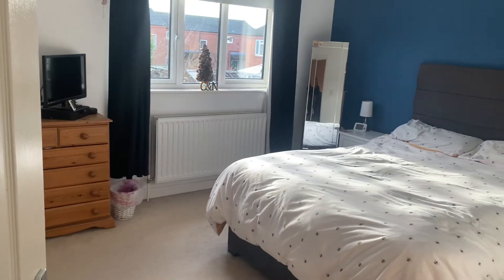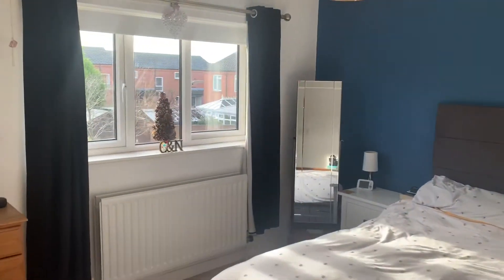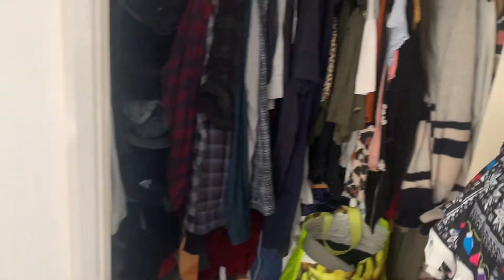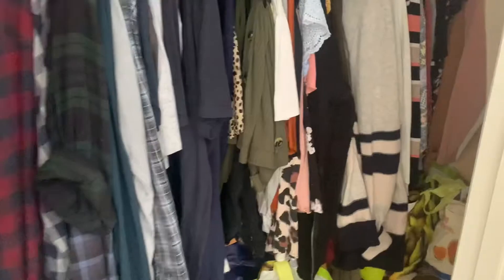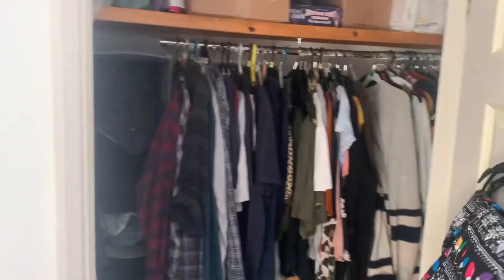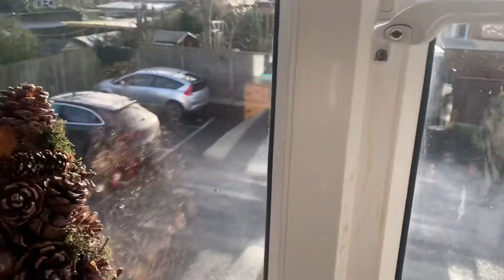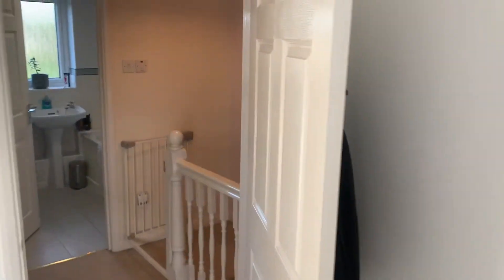Back through here we have got a handy storage cupboard, and then look at the size of this master bedroom — there are absolutely no lights on in here at the moment so you can see how light and airy it is. It's a really good size master bedroom with a double bed. Let me spin around and show you this huge built-in wardrobe as well — lots of head height and it goes all the way down. Double bed here and look at how much space you've got available to you, with a window over the front parking area.